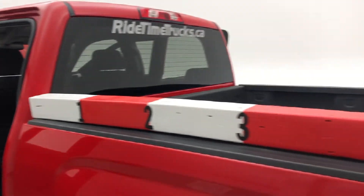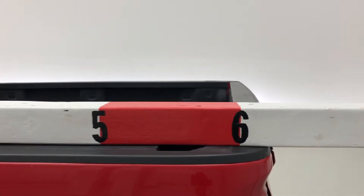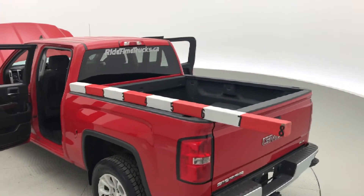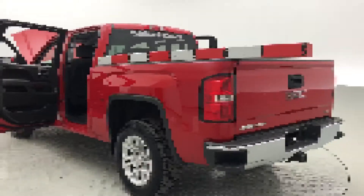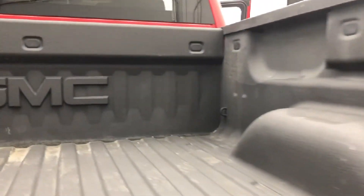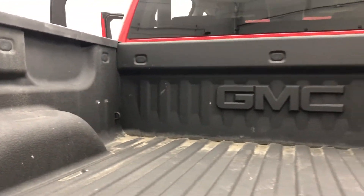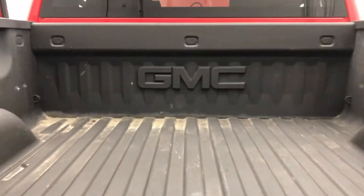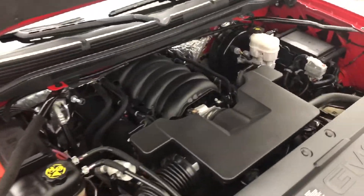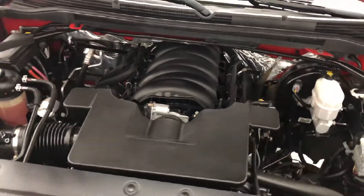Of course it's a 4x4, and the length of the truck bed coming in at just under six feet makes this a perfect work truck, especially if you're working in some unsavory conditions. The spray-on bed liner is kept in brilliant condition, featuring GMC branding.